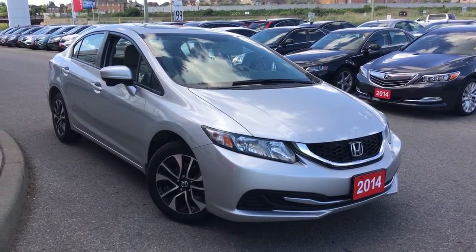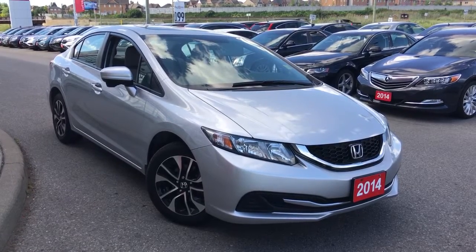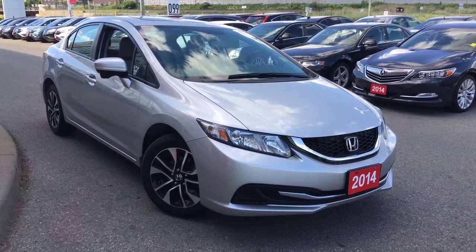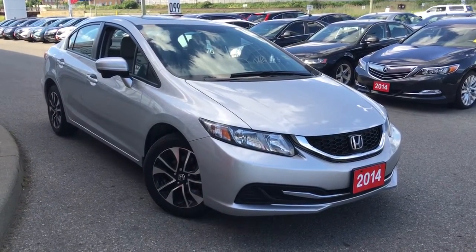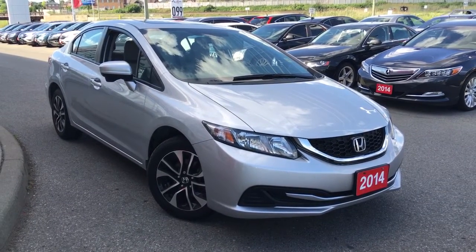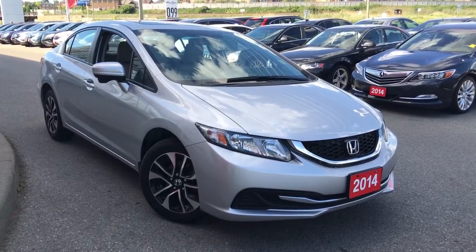Hey guys, welcome and thank you for tuning in. My name is Kristen Frey and today we're at Whitby Oshawa Honda, located at 300 Dixon Road South here in the heart of Whitby, Ontario. We're going to take a few moments to go over this gorgeous 2014 Honda Civic EX sedan in alabaster silver metallic. Come along with me and let's learn a little bit more about this beautiful vehicle that's available for sale.